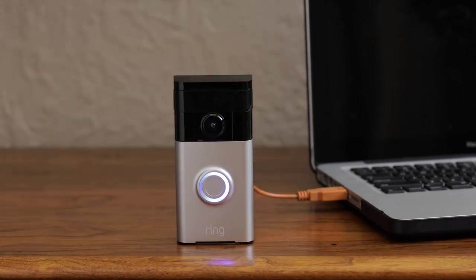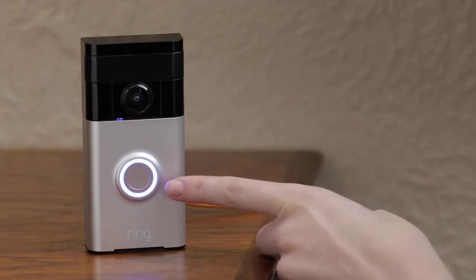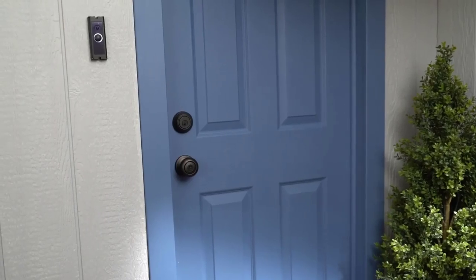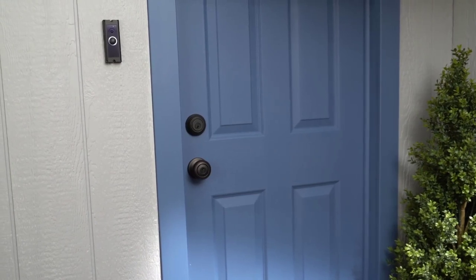In today's video we're going to check out the best video doorbells in 2019. I made this list based on my personal opinion and I tried to list them based on their price, quality, durability, and more. To find out more information about these video doorbells, you can check out the description below.